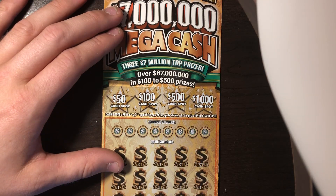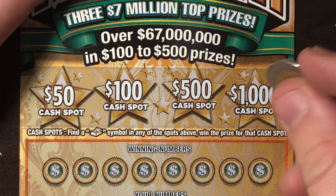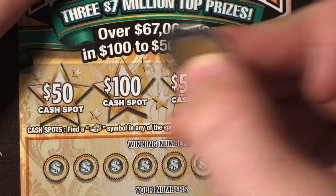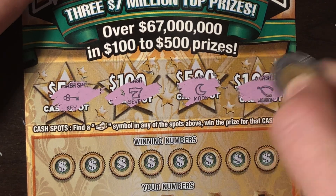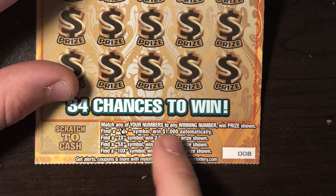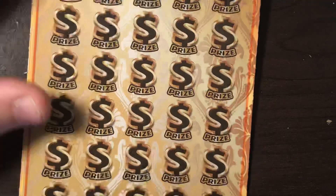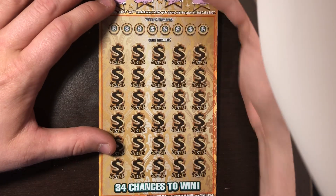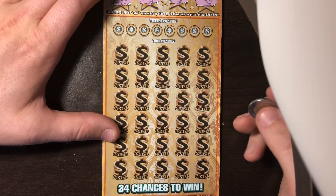Up here at the top, we are looking for a money stack of cash. Like I've said in all my other videos, usually we don't win up here — if we do, it's a miracle. Under the first spot we've got a key, a seven, a moon, and a wishbone, so nothing up there. Down at the bottom, we're looking for our numbers to match any of the winning numbers to win that prize shown. Find a money bag for $1,000, or a 2x, 5x, or 10x to win that many times the prize. We'll go around the outside symbol hunting like we usually do on this ticket first, then work our way into the middle.